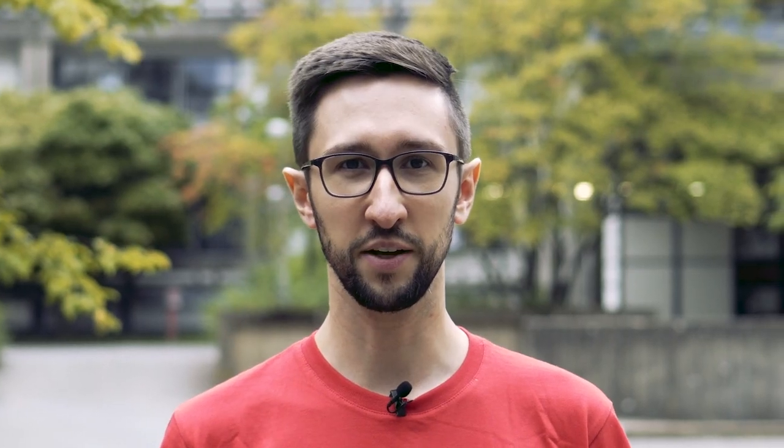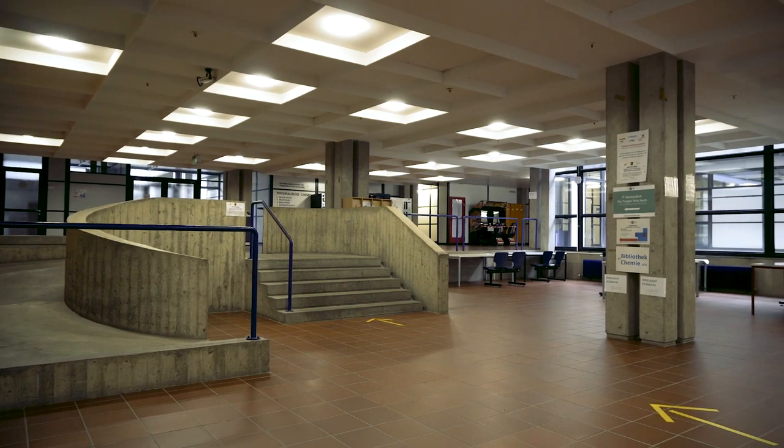Here we are at the Department of Mathematics and Computer Science. Inside, you'll find lecture halls, a library, and a computer lab. Some of you might even write your e-exams here.